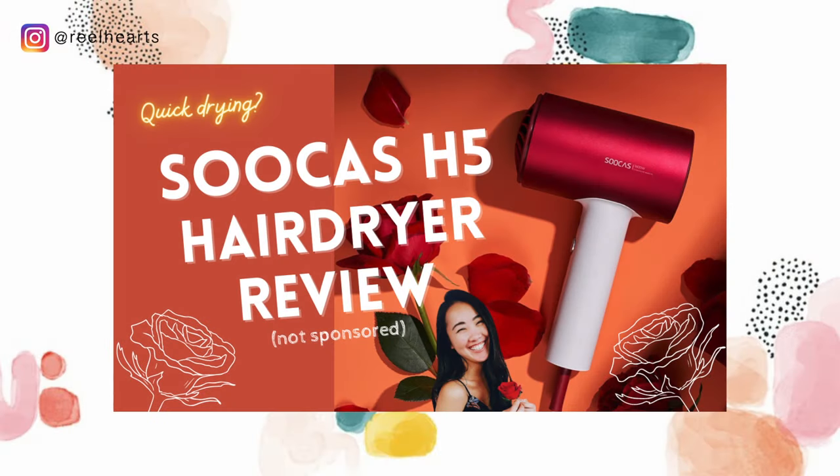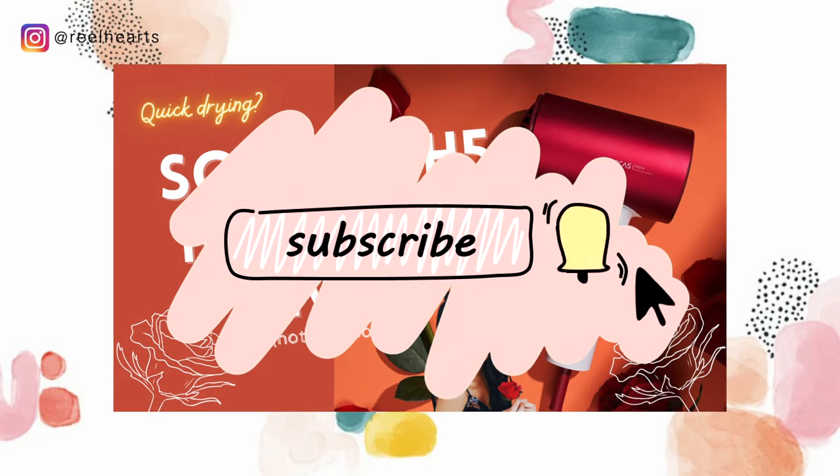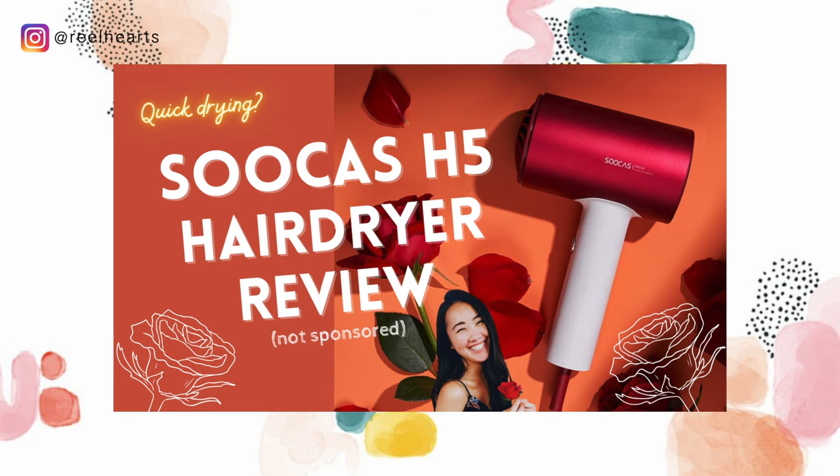I hope this video was helpful. If it is, please like it, share it, and subscribe to my channel for more. See you in my next one.